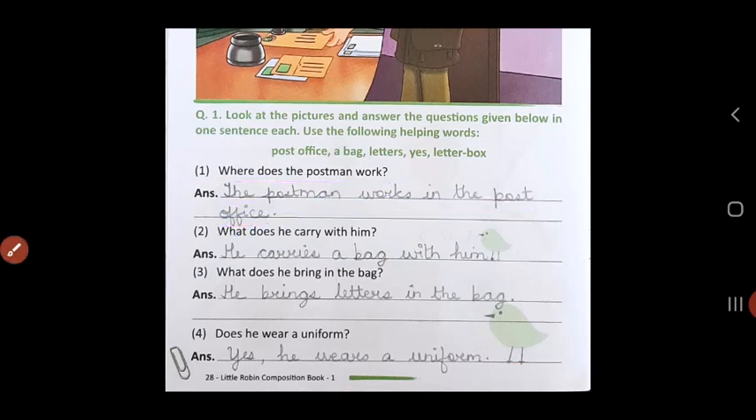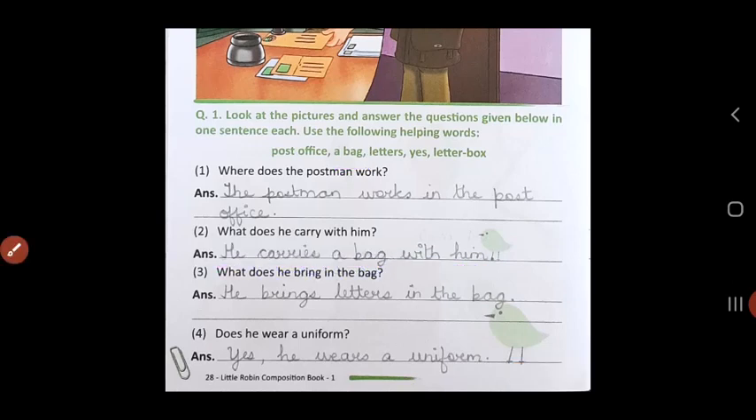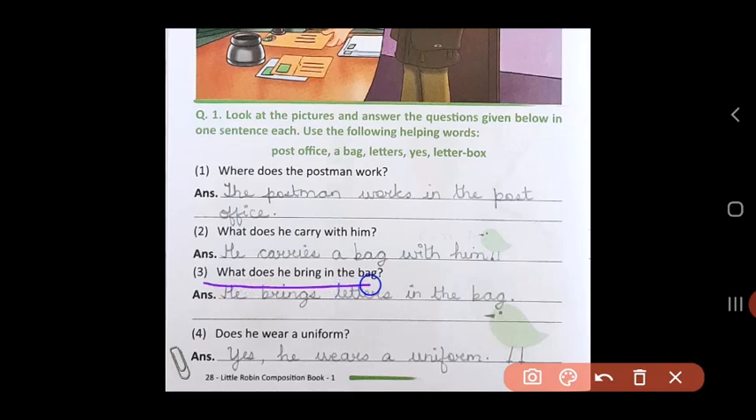Question 2: What does he carry with him when he goes walking? What do you see on his shoulder? A bag. He carries a bag with him. And what does he bring in the bag? Letters. He brings letters in the bag.